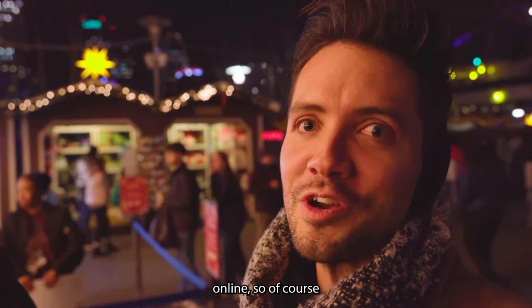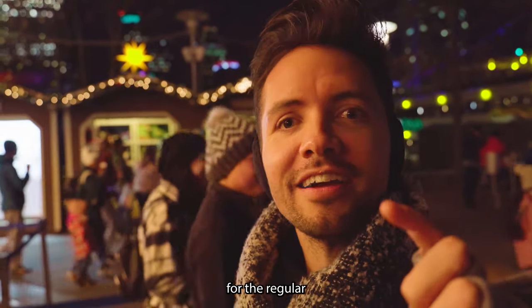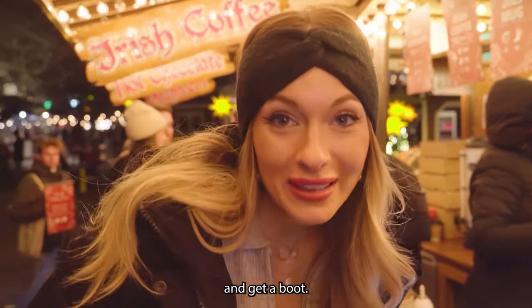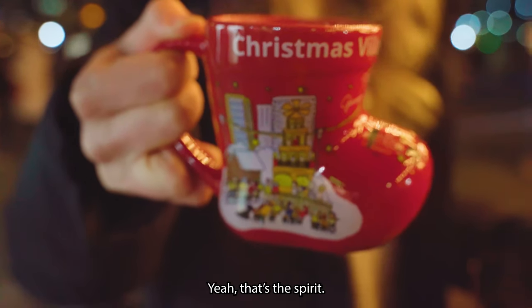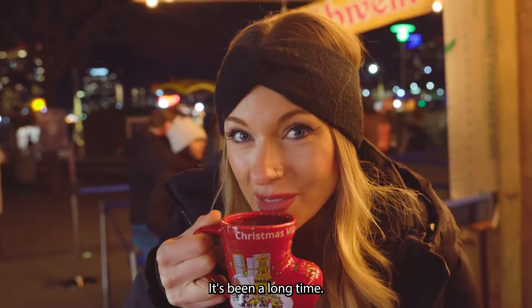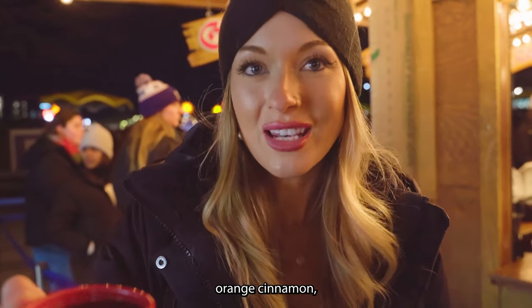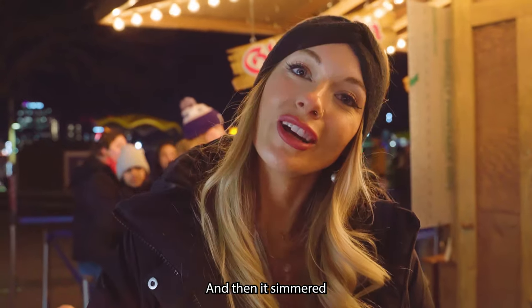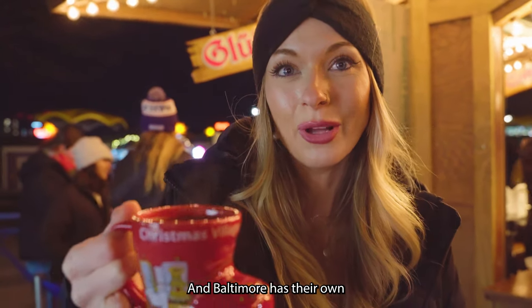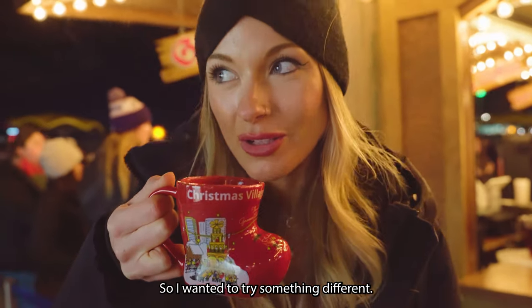We saw the booth online, so of course we've got to go home with the booth. It's $12 for the regular mug and $13 for the booth — you might as well pay the extra dollar and get a booth. This is what we came here for. Glühwein is a spiced wine that typically has orange, cinnamon, star anise, all the good things, and it's simmered. Sometimes it has bourbon in it. All the German Christmas markets do different mugs every year and Baltimore has their own. I got blueberry Glühwein, which I haven't had before but it sounded really good, so I wanted to try something different.